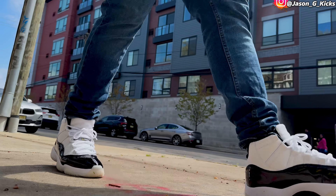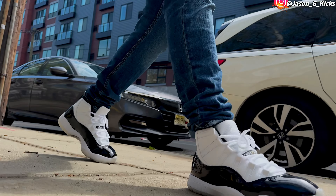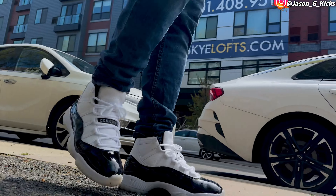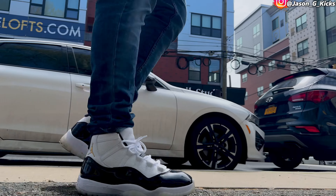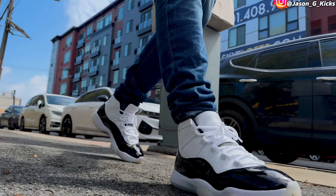These are the Jordan 11 Gratitude. Everyone slept on this shoe. It sold out because it's a pair of Jordan 11s, but it took a long time, and I got this shoe for under retail. That's how dope they are. For me, the Gratitude 11 is a better shoe than the Concord 11s — not the most classic, because I know how classic the Concords are, but these shoes on my feet are A1 for sure.